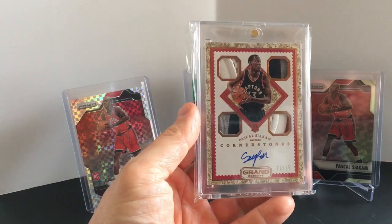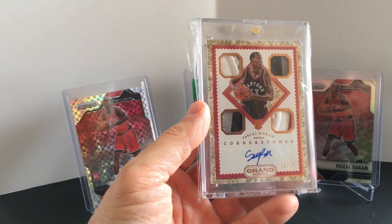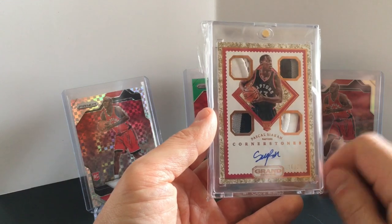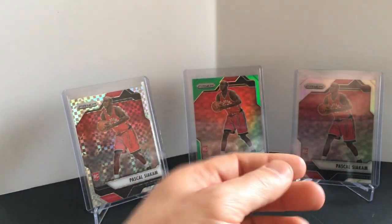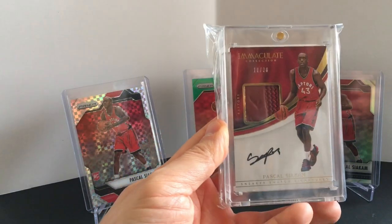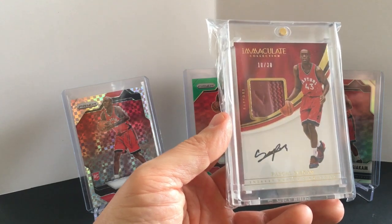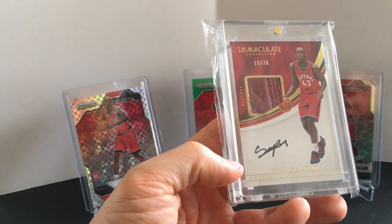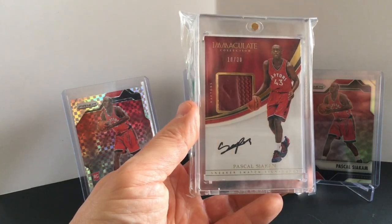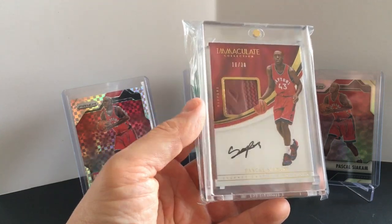Cornerstone — I like this card a lot. This is to 25 with a quad patch. Nice thick patches — I wish those two were different but I like those two. Got a couple Immaculates — this is not technically a rookie card but it's the rookie year sneaker swatch signature. It has his shoe on there, signed, only 30 of them.